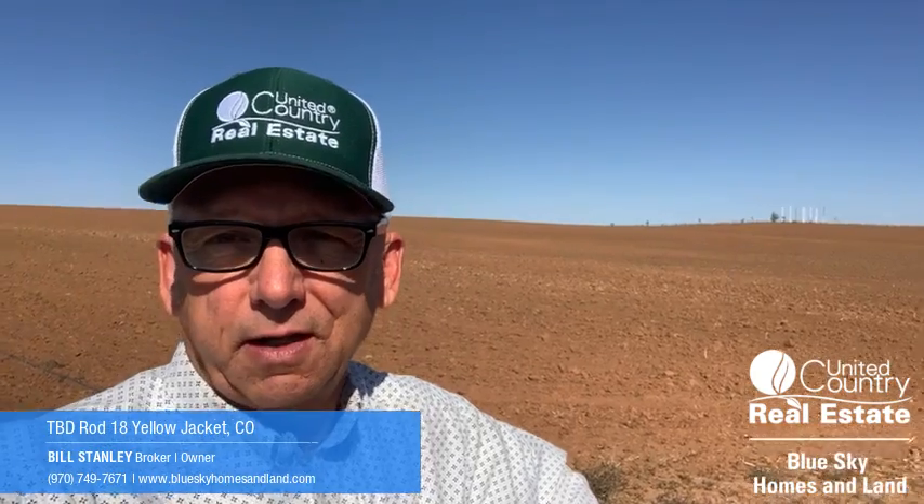Bill Stanley with Blue Sky Homes and Land out here at this 66 acres with senior water rights in Yellow Jacket, Colorado. Going on the market today for $259,999.